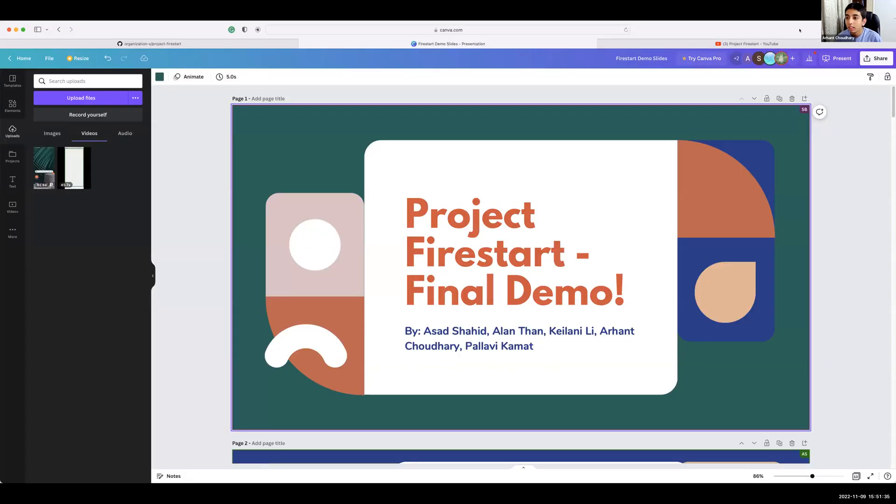10 weeks are over and all the hard work has finally translated into our live MVP being ready. We're really excited to share what we've learned and what our product does.